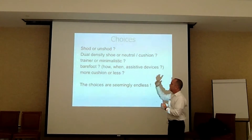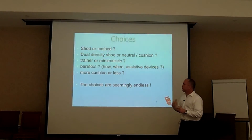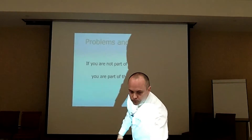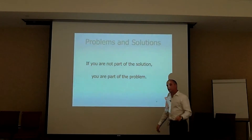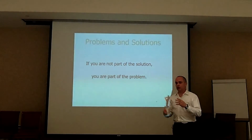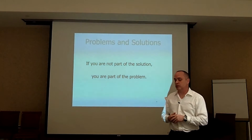You've got a lot of choices: shod, unshod, dual density shoes, neutral or cushioned, trainer, minimalistic shoes, barefoot, more cushion, less cushion. There are a lot of choices out there for your clients and for you. Moving forward, you need to understand that if you're not part of the solution, you're part of the problem. If you're trying to tailor-make a program in your store or for your clients, you realize there are going to be people on the fringes that aren't going to fit that program and are going to actually run into problems and injuries.